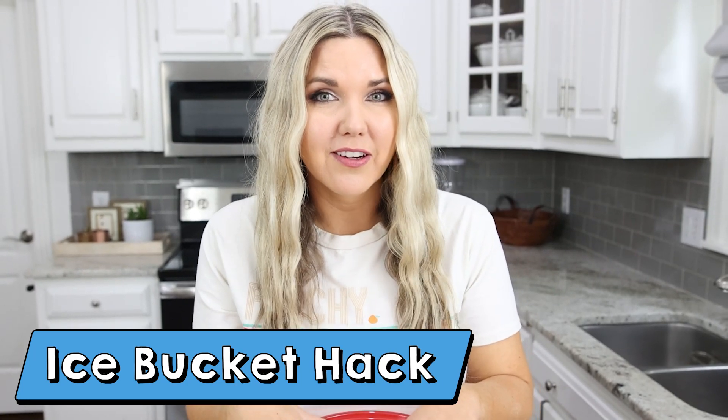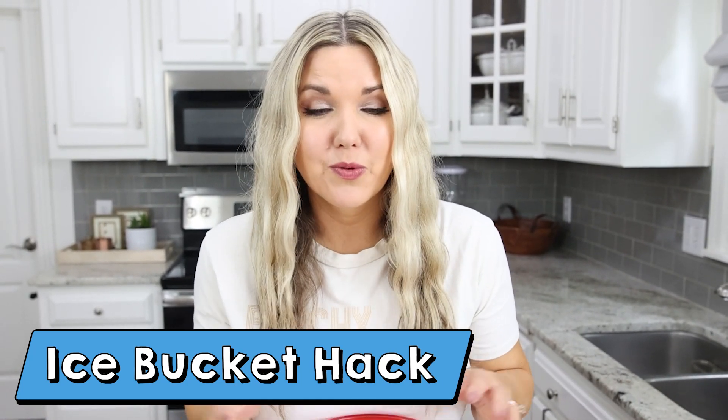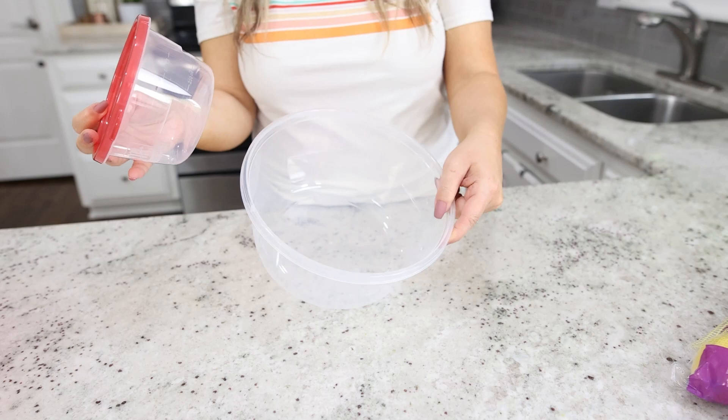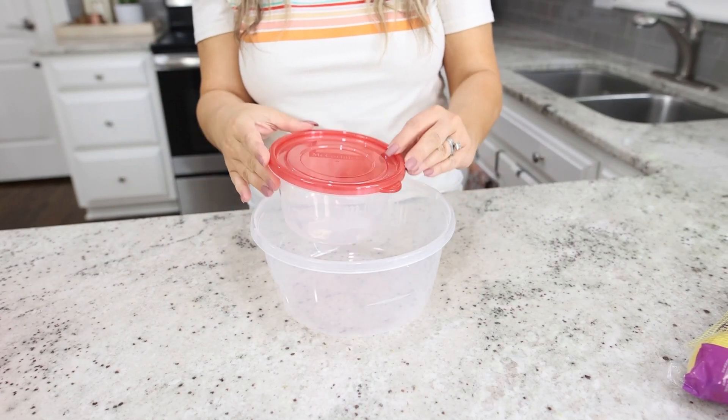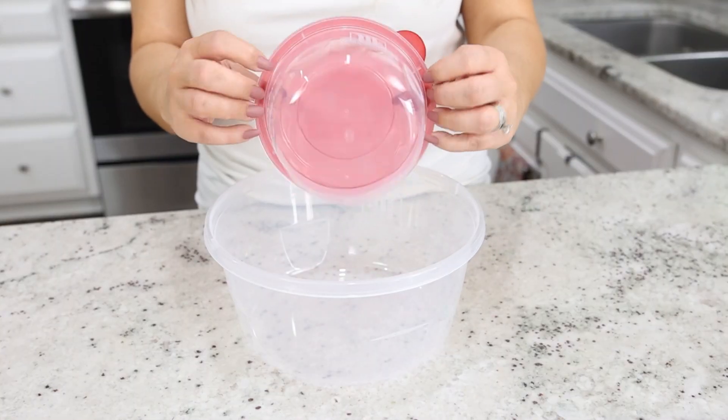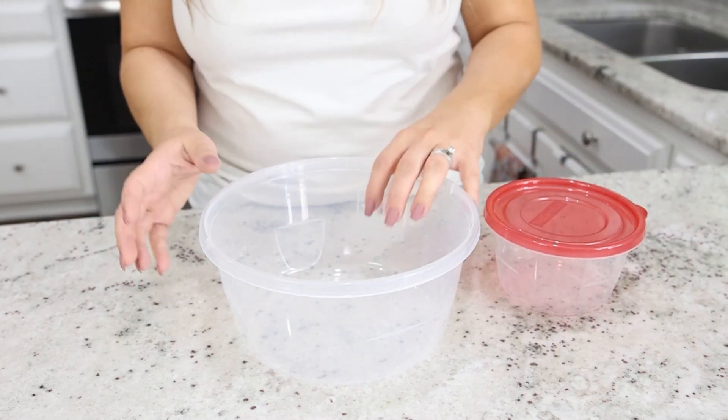With the weather being warmer, you may be entertaining and want an inexpensive ice bucket you can throw together from items lying around the house. You'll need a food storage container with a lid, a smaller container to go inside, and something decorative to put along the edges of your ice. I'm using lemons today, but you could use florals or any fruit. I'll fill the large container with water, and the smaller container will create the inside portion of the ice bucket as a weight — fill it with water too.